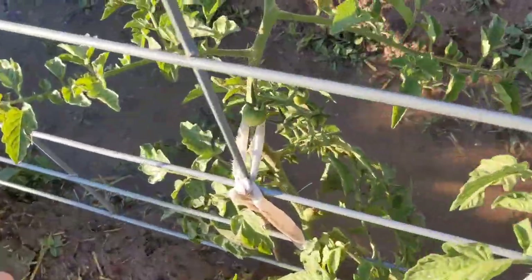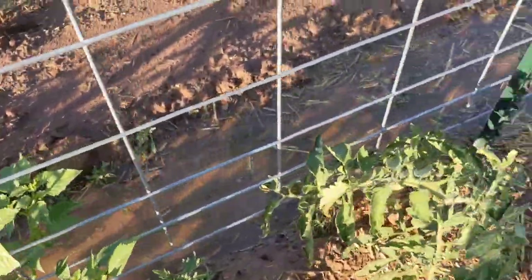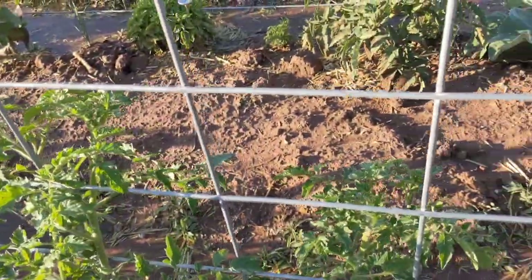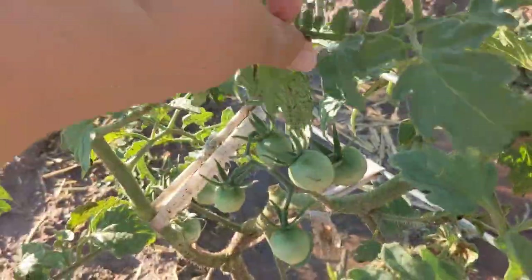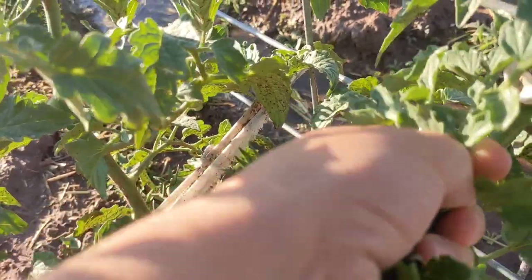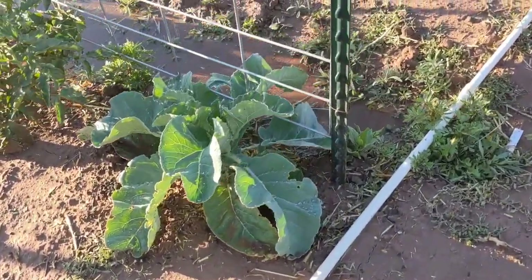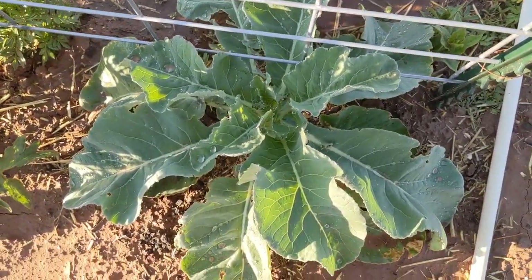Oh look, even better — some little tiny tomatoes starting. I know there was a little cluster over here. I don't know how long it takes for them to get red — it's like all of a sudden you get a red one, and then I'm going to pluck that off. See, it's kind of brown. Look at how cute those are. And that thing is just looking so awesome — I don't know what it is. It might be broccoli or cauliflower.